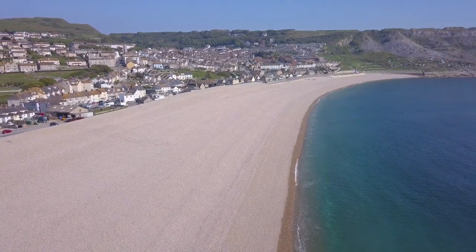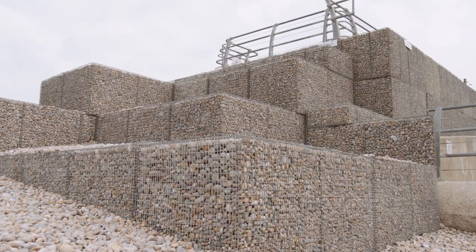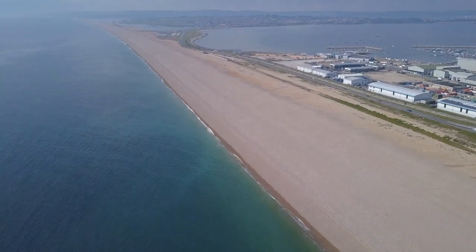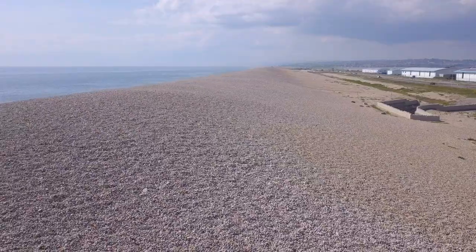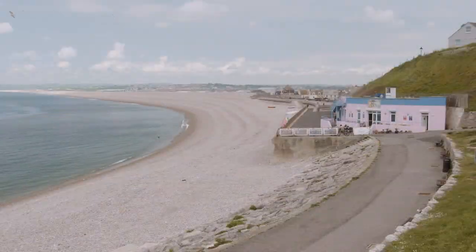We're at Chesil Beach in Dorset, and Chesil Beach is probably one of the most spectacular examples of a gravel barrier system. It stretches about 25 kilometres in that direction and has a height of more than 15 metres above sea level, so it's a very long, very high feature that's unique in the world.